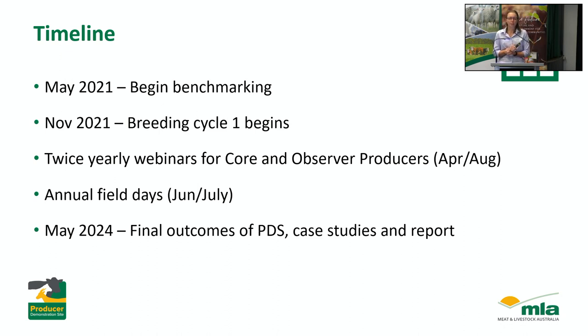We'll hopefully begin benchmarking with our properties next month. The breeding cycle will start in November, December, and March. In terms of getting other people involved, we're wanting to hold a couple of webinars every year to talk through challenges with our core producers on the demonstration sites and see what solutions they're finding. We'll also be having at least a field day a year to give everyone an update on what's happening, and everything should wrap up by May 2024, with hopefully a decent report and some case studies.